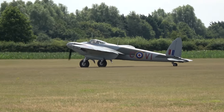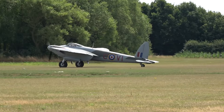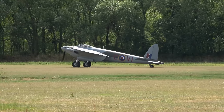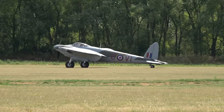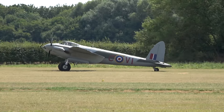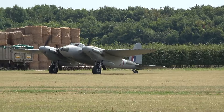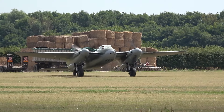Crafted mainly from wood, the Mosquito's design was a departure from traditional all-metal aircraft. This not only made it lighter, but also incredibly fast and versatile. The Mosquito wasn't just a pretty face — it proved its mettle in various roles, from bomber to reconnaissance aircraft and even a night fighter. Its adaptability and speed made it a formidable force in the skies.